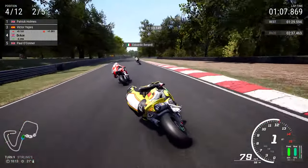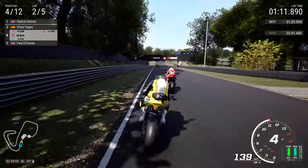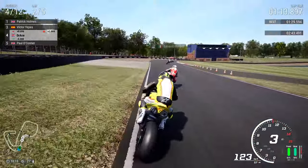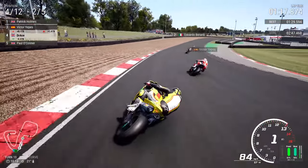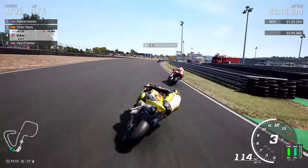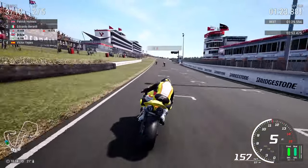But now we're into the left-hand side for Stirlings, getting very close to the rear of Victor Yepesau, almost touching the rear of his Honda CBR. As we're now going to the right-hand side for the Clark Curve, we might be able to get the acceleration to get past the Spaniard. Just a matter of time — it's not a matter of if, it's a matter of when. And there it is, already up into the podium positions.